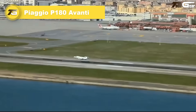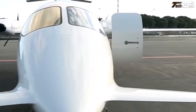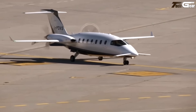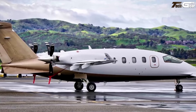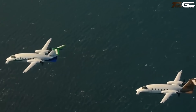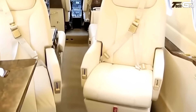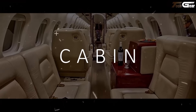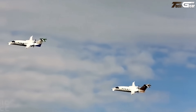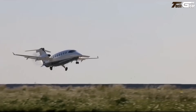The Piaggio P180 Avanti is aviation poetry in motion. Its unusual canard nose wing gives it a three-surface elegance — forward plane, main wing, tail — cutting drag and boosting efficiency while keeping the cabin whisper-quiet. With rear-mounted turboprops it reaches jet-like speeds up to 400 knots, yet sips fuel like a turboprop. Step inside and you'll find a surprisingly spacious stand-up cabin with plush leather, LED mood lighting, and thoughtful finishes that feel more boutique than business jet.